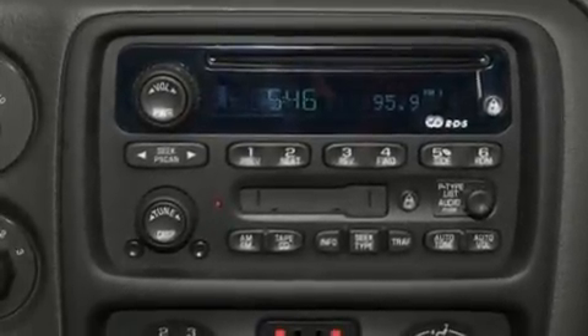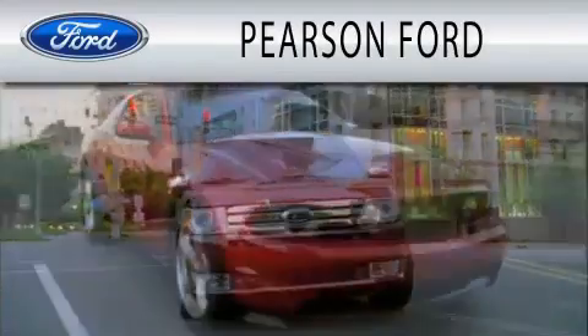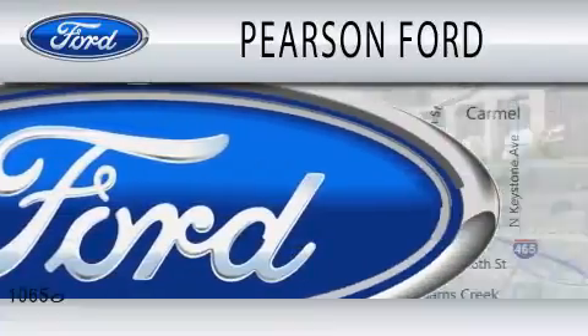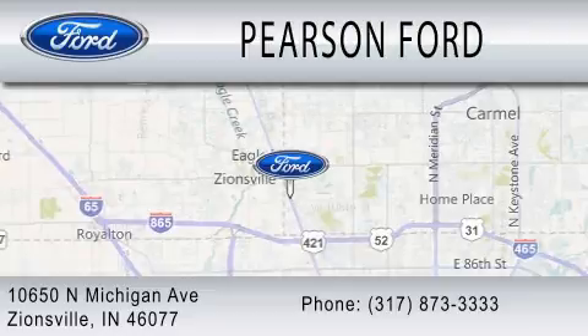Contact us today and schedule your opportunity to see this vehicle in person. Pearson Ford is dedicated to doing everything possible to ensure that the experience you have of selecting your next vehicle is as pleasant as possible. We're located at 10650 North Michigan Road in Zionsville.